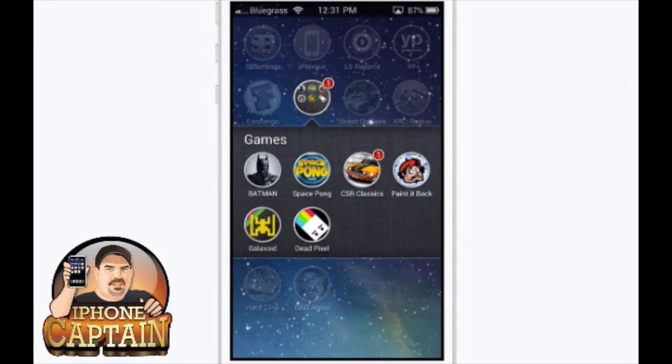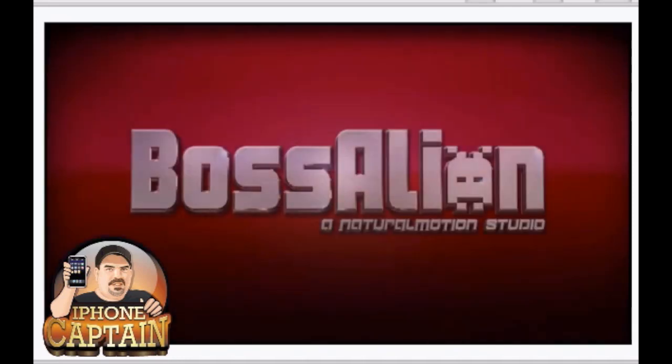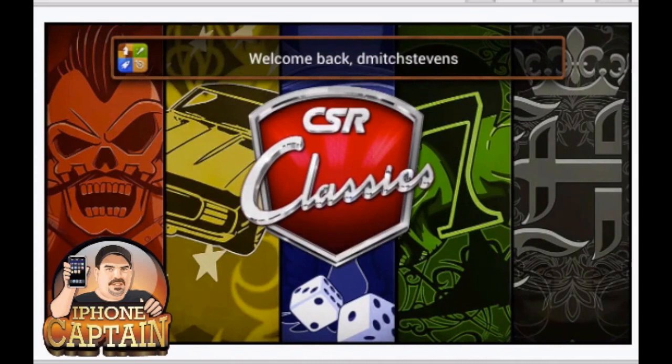The next one I'm going to share is called CSR Classics. This one just came out this week. If you're a fan of CSR Racing, this gives you more of a classic-type game where you can play with classic cars - older cars. You can upgrade them, restore them, paint them, put different motors in them, exhaust and nitrous - all different sorts of things. The races are very simple and pretty awesome.